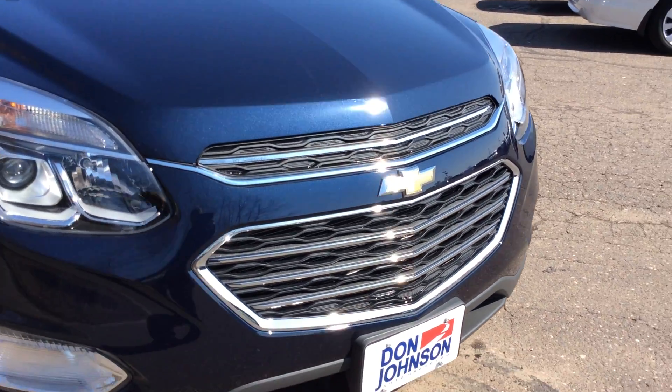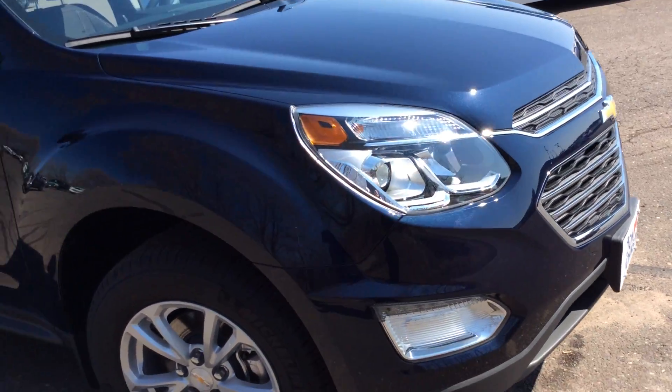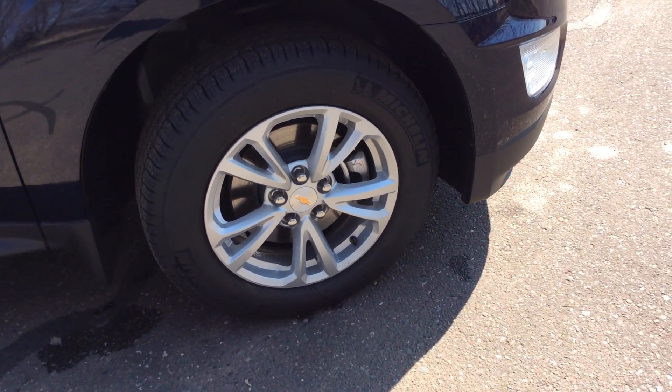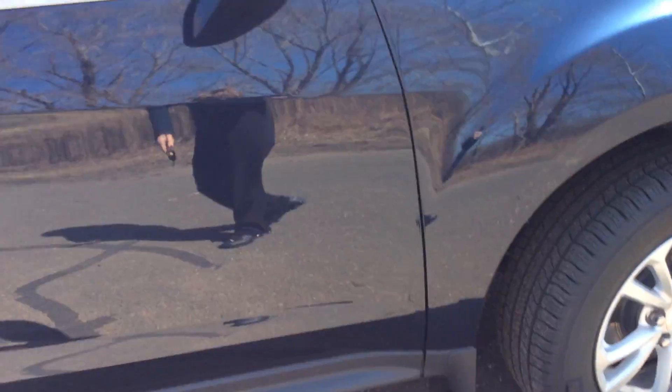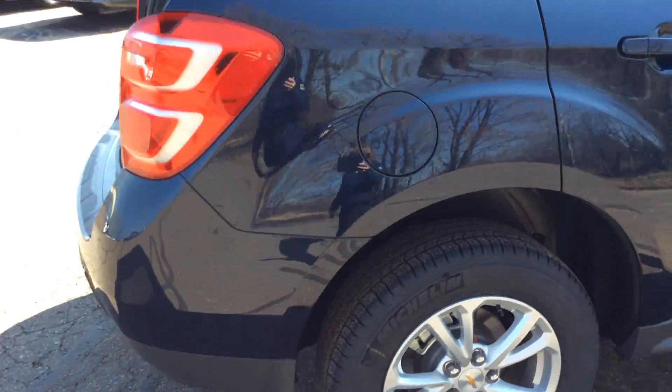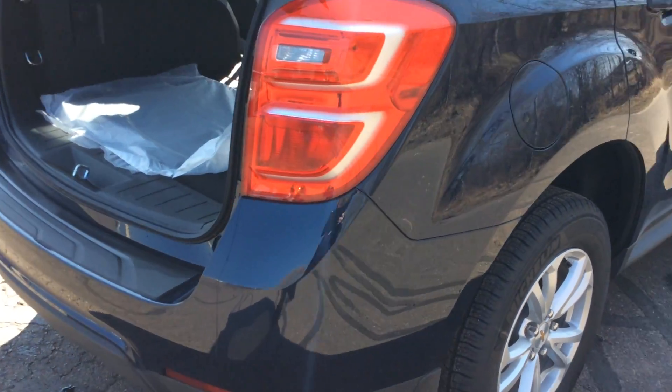Some of the new looks of the 2016 will give you LED lights off the front side there. We have a whole new grille added in, looks a little bit different than what it has looked in the previous years. That's probably the biggest upgrade you'll see on the Equinox as far as their look goes.